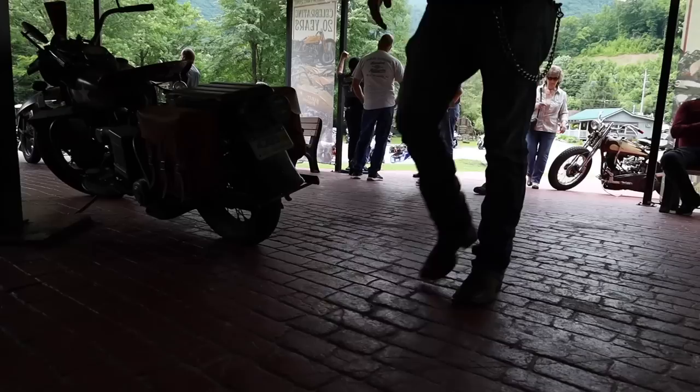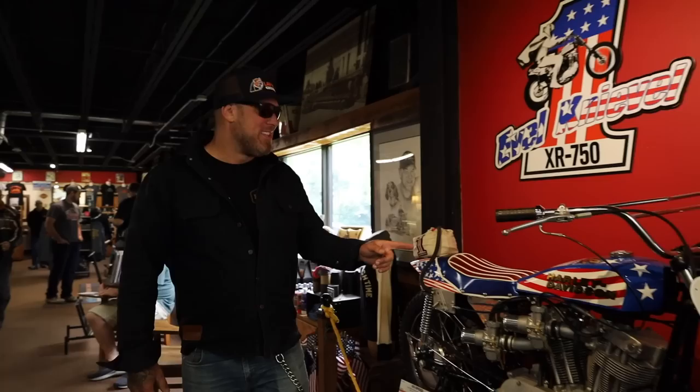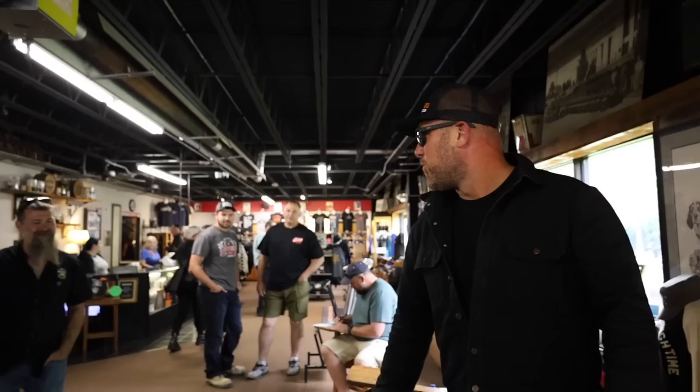No sooner did I walk through the front door than there to my right sat the XR750 from Evel Knievel. This is a one-of-a-kind bike. The Evel Knievel Sportster. Look at that thing — that is a timeless piece right there. Too cool.